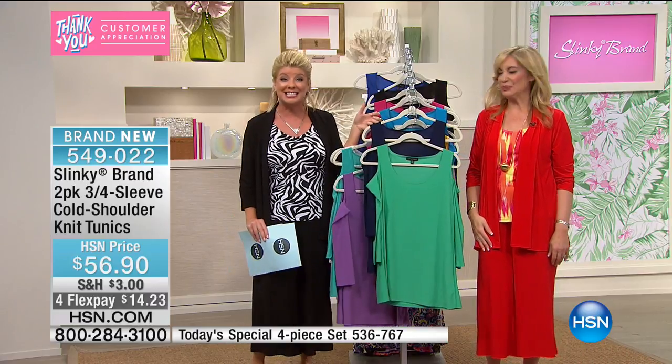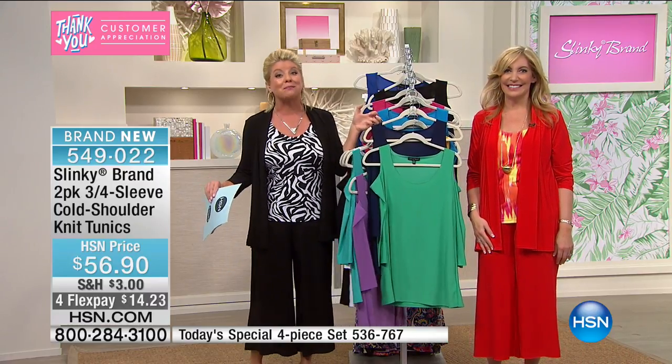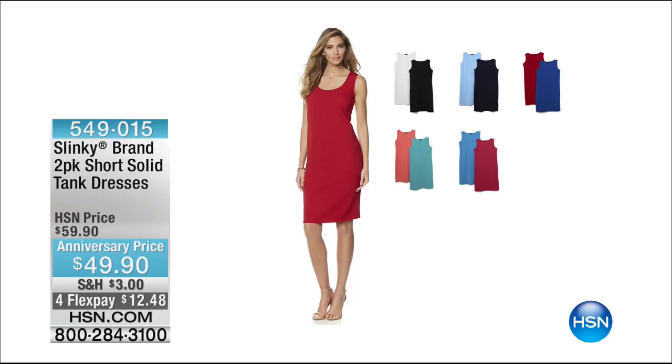It's one of our 10 favorite picks on the day today. A big anniversary show — we have lots of anniversary specials. One of those happens to be not one but a two-pack of our solid tank dress. Have we ever done a two-pack before? No, not in the solid. It's not our jersey knit — it has a little more shape to it, a light textured knit.